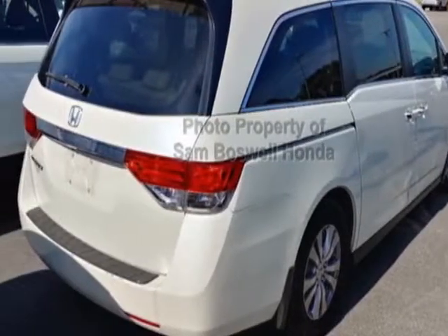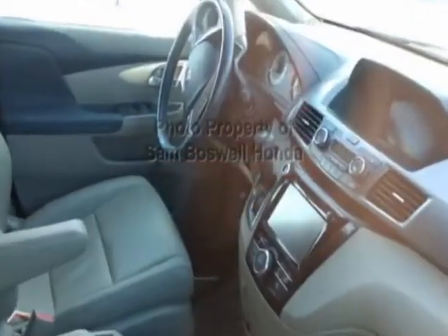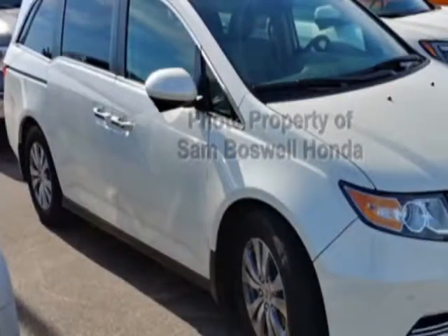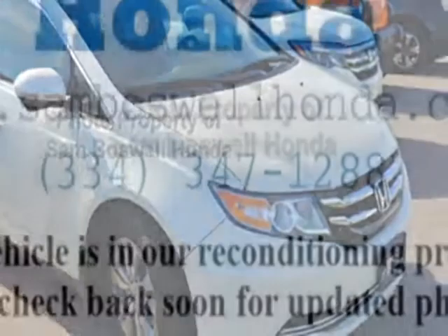This vehicle gets an estimated 19 miles per gallon in the city and an estimated 28 on the highway. This Odyssey boasts a 3.5 liter engine and has a 6-speed automatic transmission.